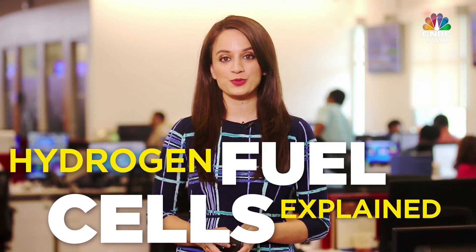Hello and welcome to Fastlane. Did you know that you can buy a car which is electric but does not run on a battery? Let me tell you about the nascent but upcoming technology of hydrogen fuel cells.